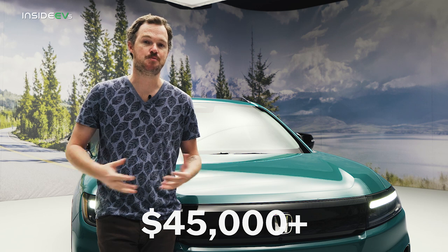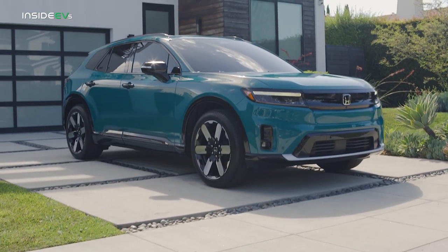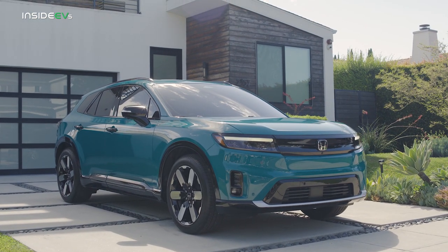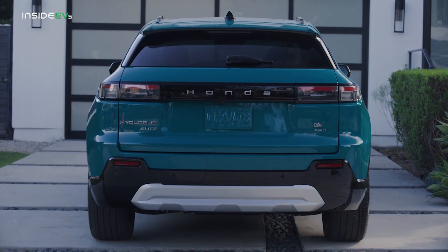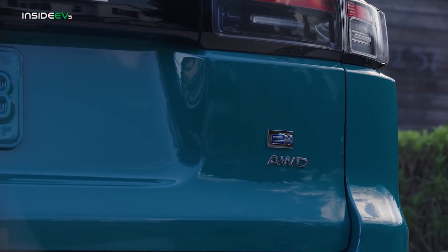The Honda Prologue is expected to start deliveries in the beginning of 2024, with an estimated base price in the upper $40,000 range. Honda expects to sell between 30 and 45,000 examples of the Prologue in its first calendar year, and although the company wouldn't cop to a specific production location, representatives did say they were confident the Prologue should qualify for government incentives to bring that price down even further.